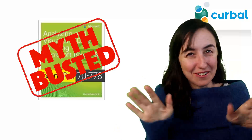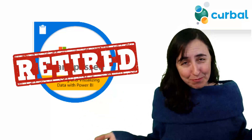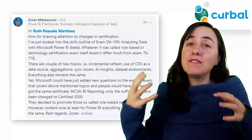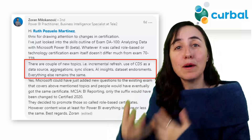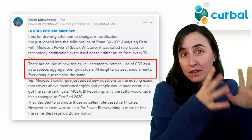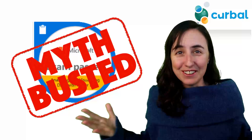Myth number three: I just passed the exam and now it is worthless. As I said before, the Power BI certification exam is very similar to the new one, so it is not worthless. It's basically the same exam — they just updated the format to be role-based. It's still valuable. Don't worry, you're good to go for two years.